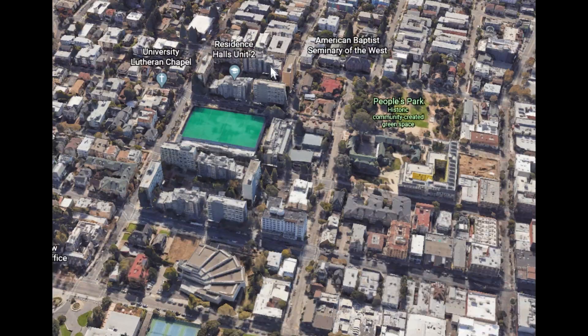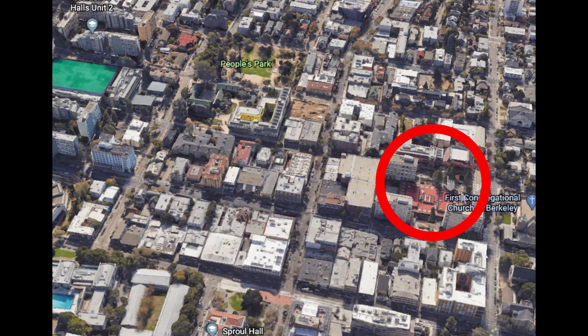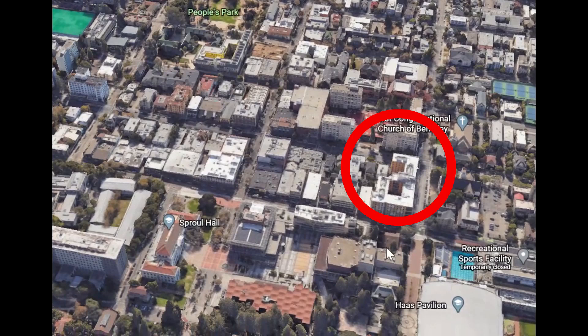Going down two blocks from Unit 1 and Unit 2, we come to Unit 3 — also a cluster of high-rise buildings. Across the street from Unit 3 is Blackwell Hall, and nearby is Cafe 3, another dining hall on campus. Blackwell is technically the closest dorm to campus — zero blocks away — and you can see the pool, which is also campus. It's close, but it's the lower part of campus, so it really depends where your classes are.